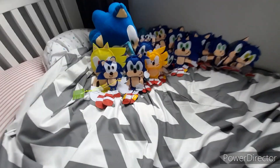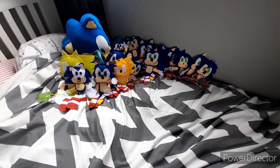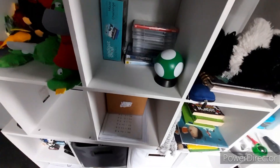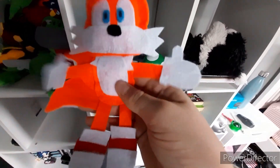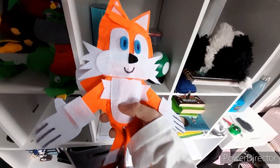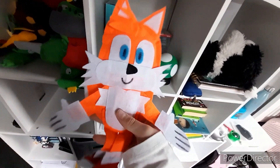And that are all the Sonic plushies — not too bad. Now it's time for Tails. The first one I have is the GE Classic Tails plush. Then Jazzware's Smaller Tails, and Jazzware's Big Tails — they're one of the biggest Tails plushies I own.